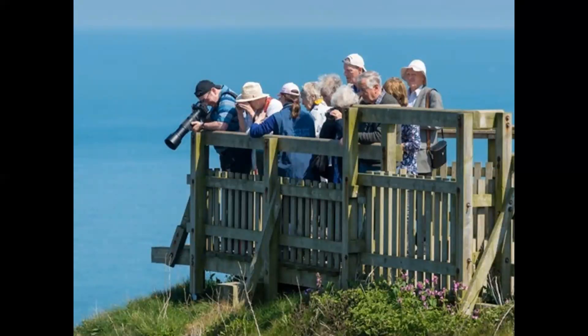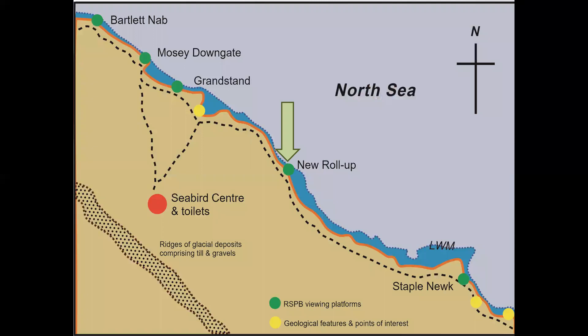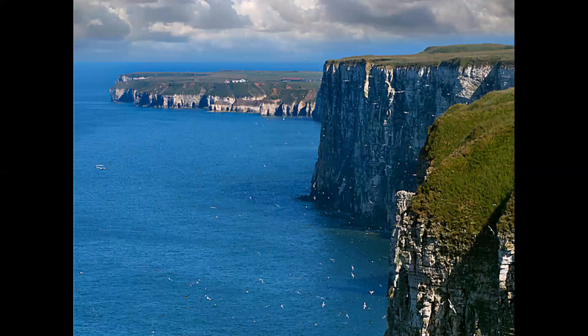The reserve has a number of purpose-built viewing platforms that provide excellent views of the cliffs. At some it's possible to appreciate the surrounding geography and geomorphology as well as the wealth of bird life. Looking south-eastwards from the viewing platform at New Rollup, the cliffs at Bempton are significantly higher than those towards the eastern end of Flamborough Head. The Pleistocene deposits are thinner and that's a higher base level, at about 85 metres.